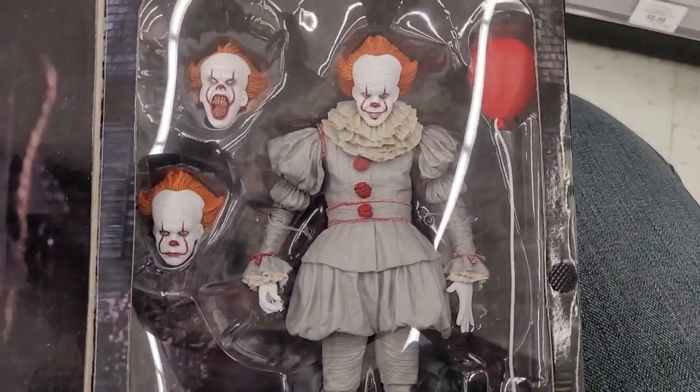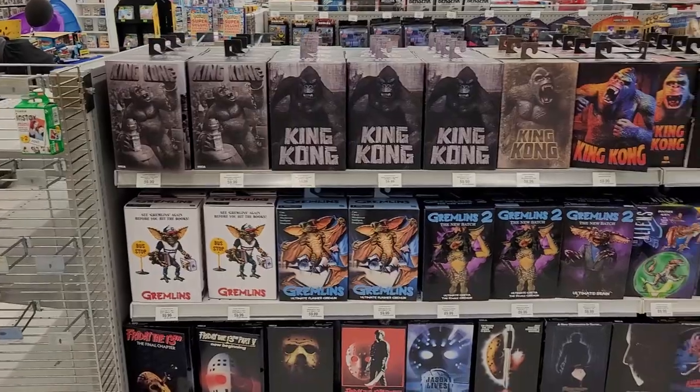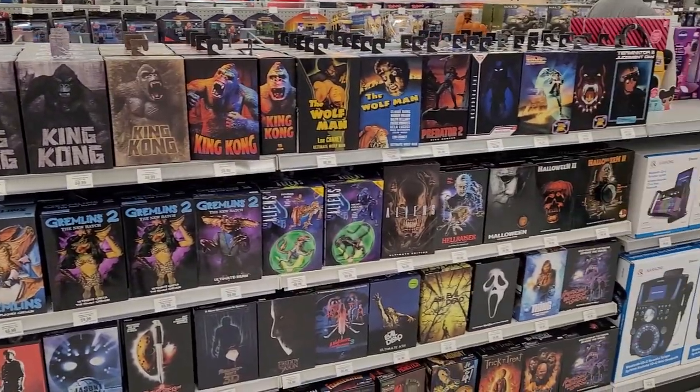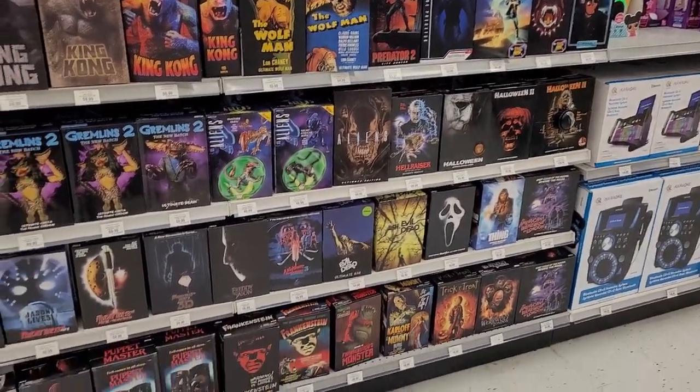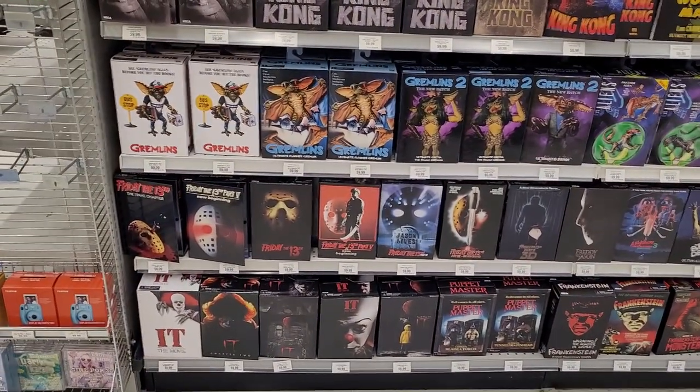Pennywise. If I were going to get a Pennywise, it would be in this scale. I wouldn't get a sixth-scale Pennywise - just not really for me. But I do like the character. And I did think that Skarsgård played this Pennywise better than the original. Even though it may be blasphemous, I just like the performance better.